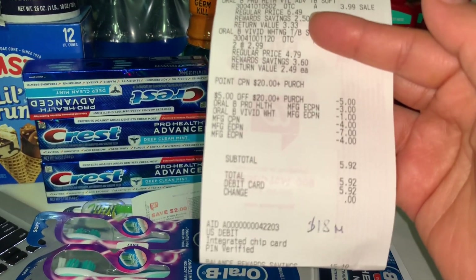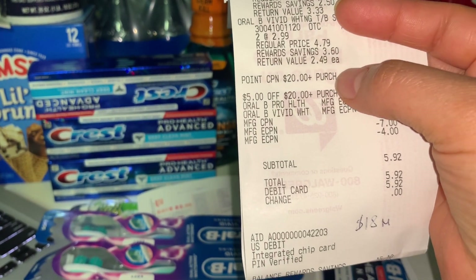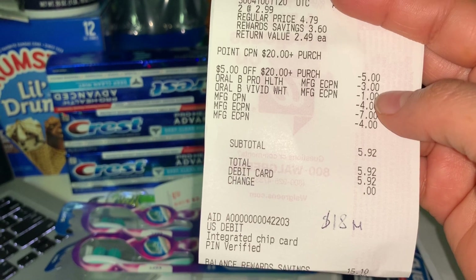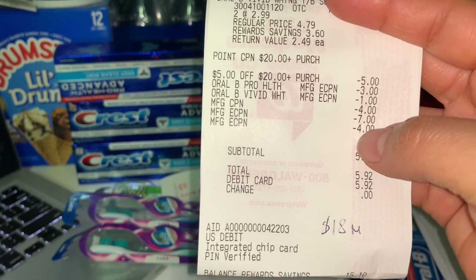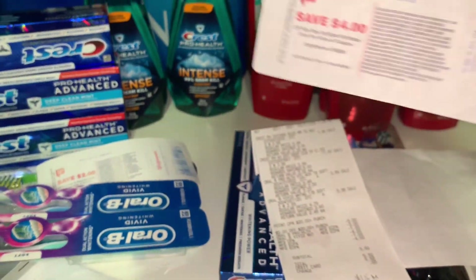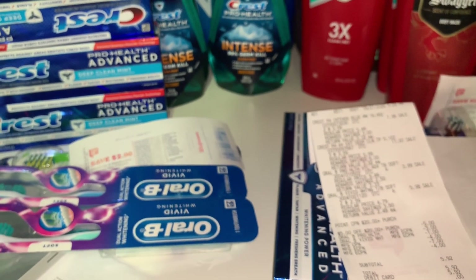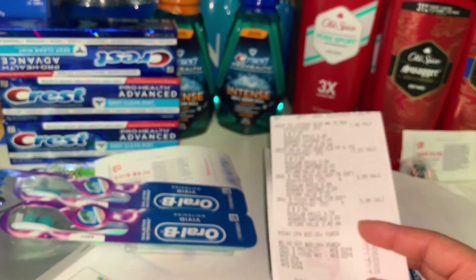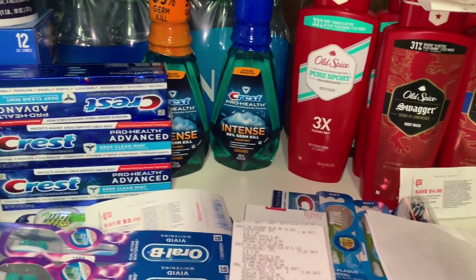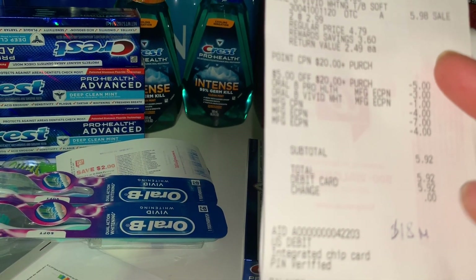My coupon was the 'spend $20 get 5,000 points' paper coupon plus the $5 off $20 digital coupon. The Oral-B $4 off one coupon didn't scan and the cashier — who was actually a manager — wouldn't do it manually. I added chocolates at $0.79 because for every manufacturer coupon you need a qualifying product. One coupon didn't scan, so I ended up paying $5.98 out of pocket.